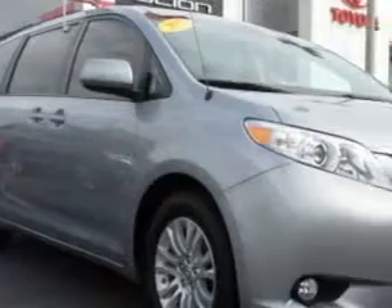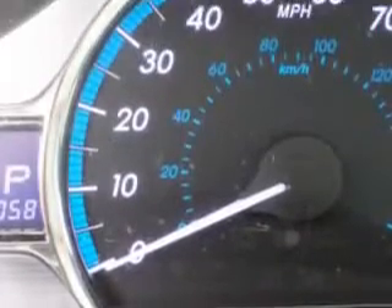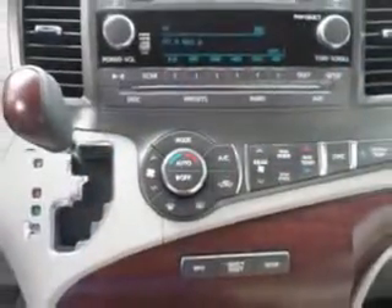Treasure Coast Toyota knows you want more in a car. You expect the best from your vehicle. You will love this silver 2012 Toyota Sienna minivan, equipped with a six-cylinder engine and an automatic transmission.